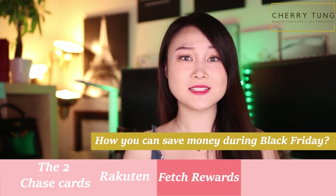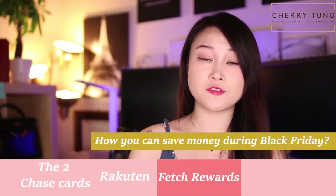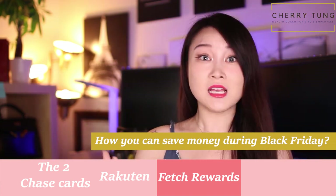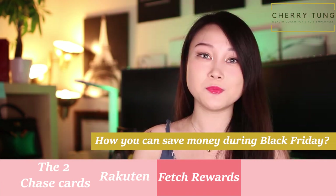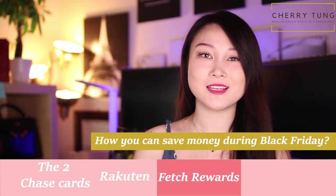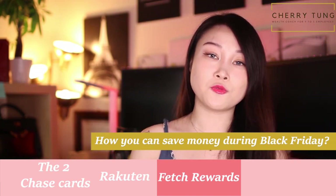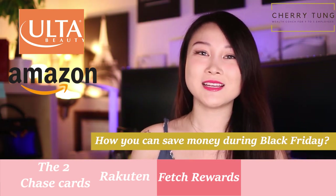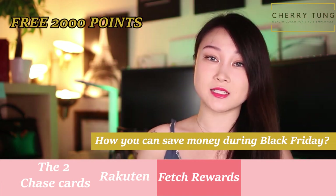The third one is Fetch Rewards, which I recently found. This is basically a receipt scanner — it's very easy and simple, only takes a couple of seconds. You don't have to search for offers ahead of time; you can just scan the receipts you have in hand. I signed up just yesterday and within the day I already got $10 back just from scanning receipts I already had. You get points and then exchange those points for gift cards. I've already accumulated $10 worth — one from Ulta and one from Amazon. You can also get 2,000 free points from my referral link.